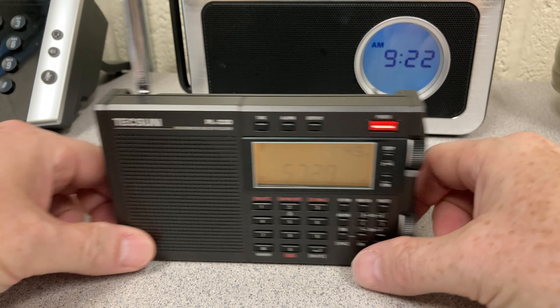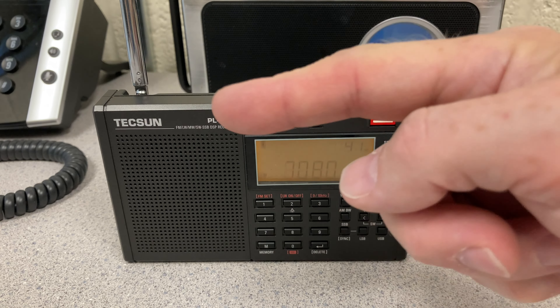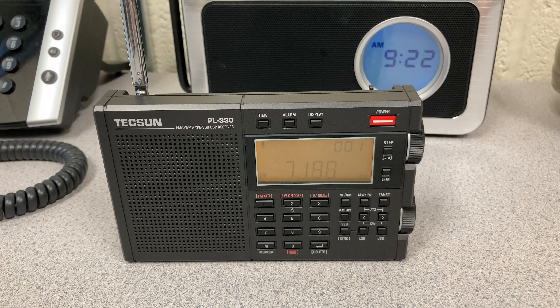A couple of comments about this location. This is, as you can see in the background here, a concrete block and poured concrete building from the 1960s. There's a narrow window to the left over here that faces north, and I would assume that's pretty well the only place RF is getting in here at the moment. So not a very good location. If you've seen some of my earlier videos from here, you'll know that I've played with antennas mounted on the window and a variety of other things.